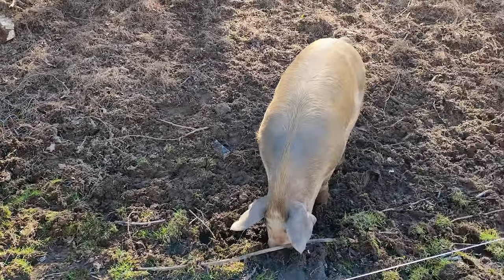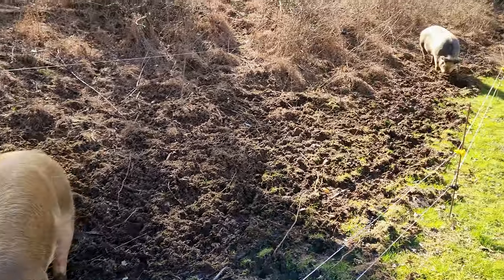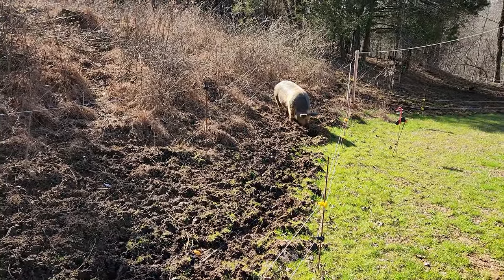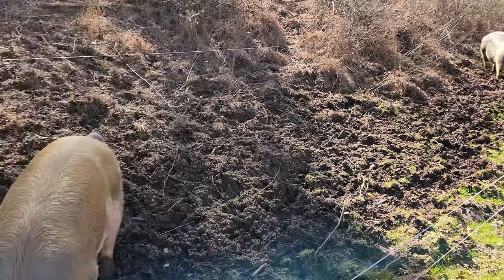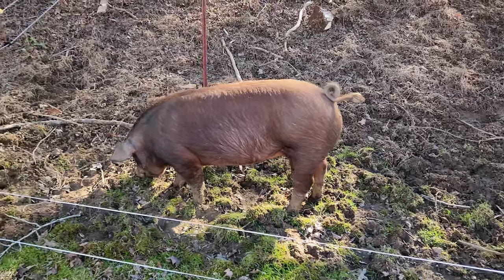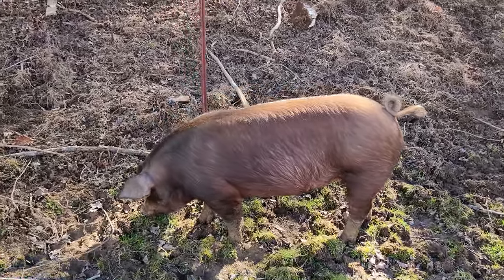Hi, welcome to Uncle Tim's Farm. I'm Uncle Tim and in today's episode I'm going to talk to you about the girls here, the gilts. I know I've talked about them and mentioned their names before but I want to give you a more formal introduction.